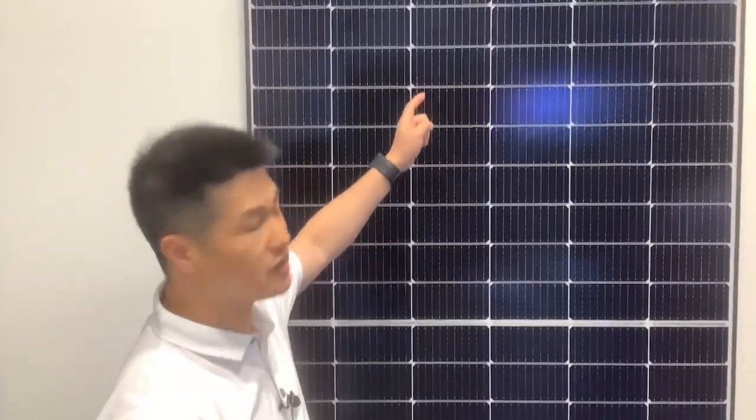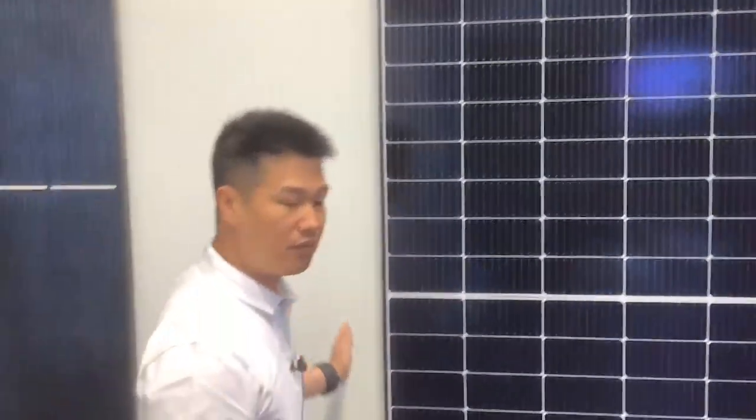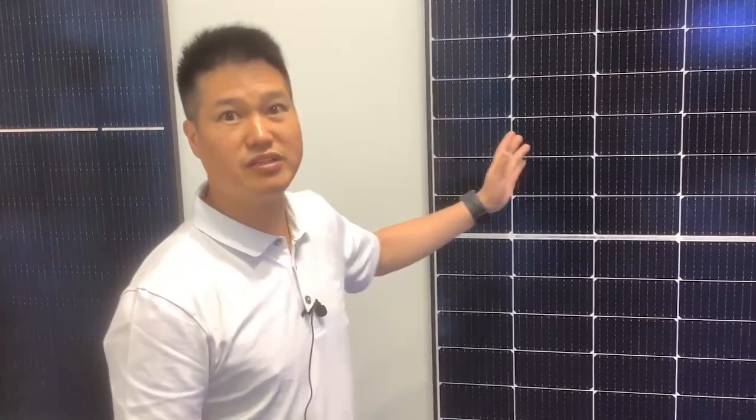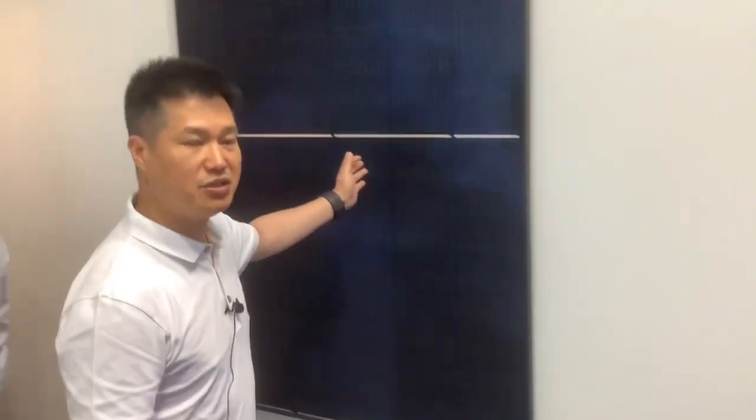Now our modules can reach 580 watts. This is not a bigger, small module, but the efficiency is very high, can reach 23%.